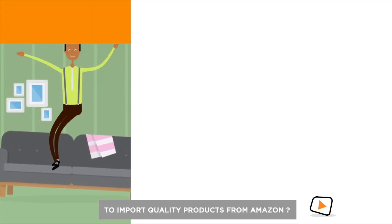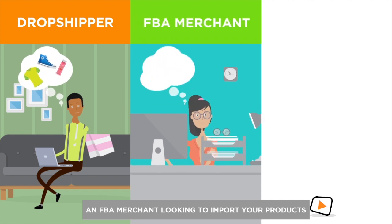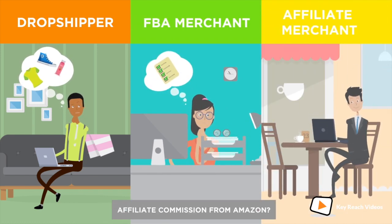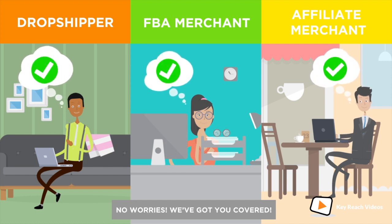Are you a dropshipper looking to import quality products from Amazon? An FBA merchant looking to import your products from your seller account? Or a merchant interested in earning affiliate commission from Amazon? No worries, we've got you covered.